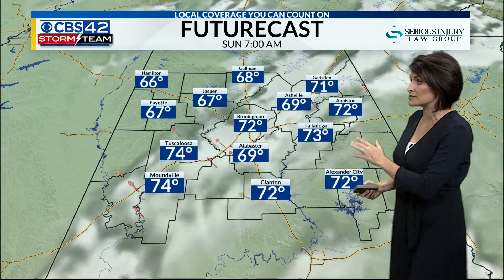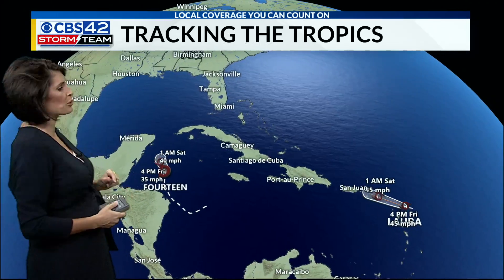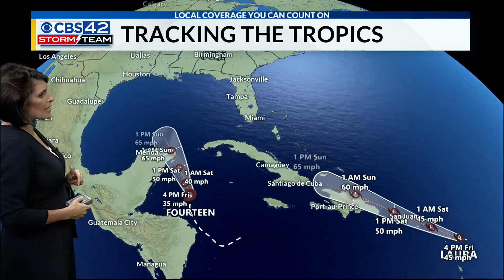Turning a bit drier on Sunday, with temperatures in the upper 60s — it's going to be a very pleasant start to your Sunday. Just a stray shower or two Sunday afternoon. I'm going to bring rain coverage down to about 30 percent as we round out the weekend.